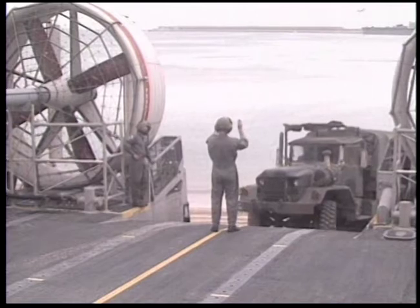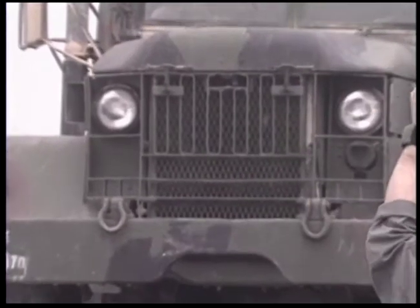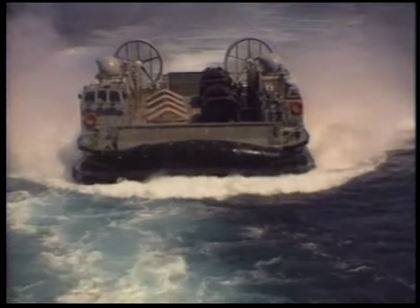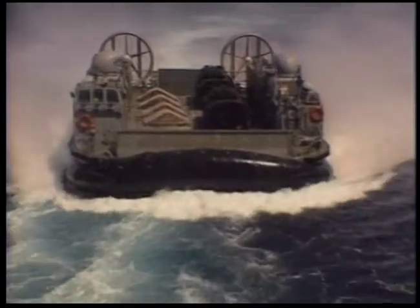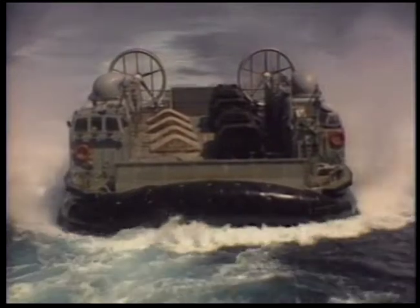The load masters, as their name implies, are in charge of loading the LCAC. It can carry cargo weighing upwards of 60 tons — an M1 tank, 100 Marines, or two amphibious assault vehicles. Loading is not just a matter of cramming Marines and equipment on board. The load master has to perfectly balance each load, or the LCAC may list uncontrollably, causing loss of the cushion of air that holds up the craft. The load master gets the load as close to center of gravity as possible, and the engineer can trim the craft by transferring fuel between the four corner tanks — forward, aft, port, and starboard.